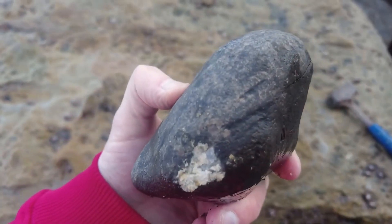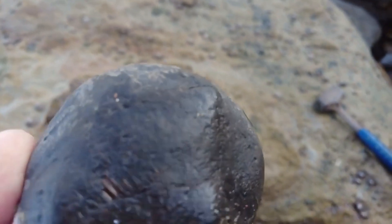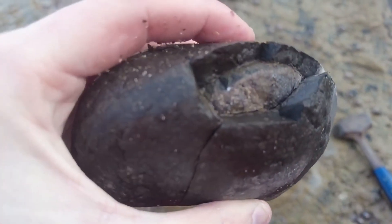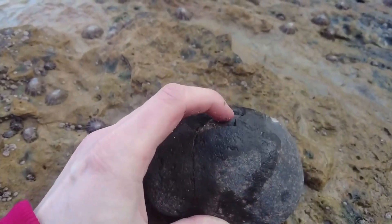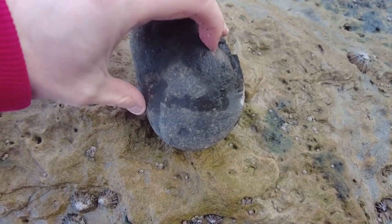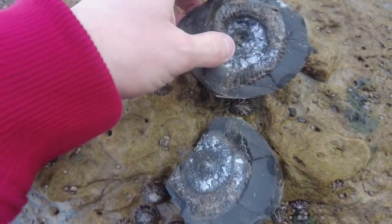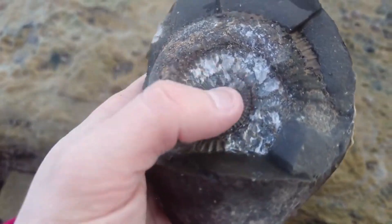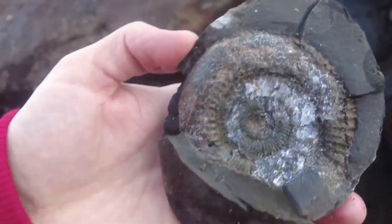I've just tapped this rock — there was absolutely no indicator, although I can see now a little keel sticking out there, but I didn't see it at the time. The crack has run all the way around it, taking some of the outer shell. I'll put this one in the video just to show you exactly how they open sometimes. Although it was totally calcified in the middle there, so I think that would have happened either way, whether prepped or cracked on the beach.